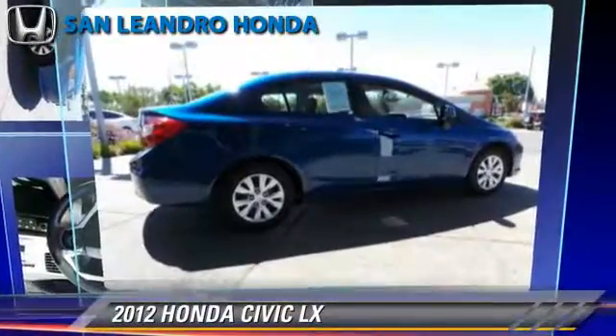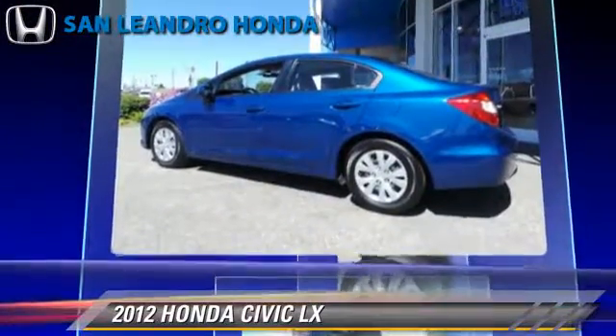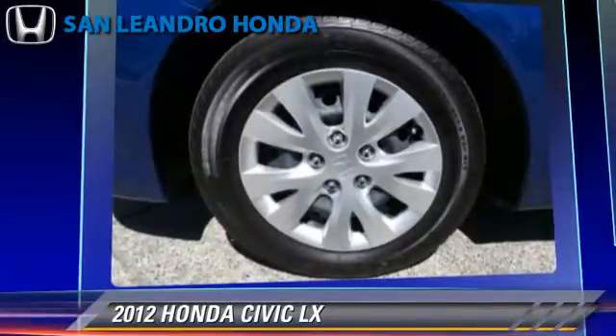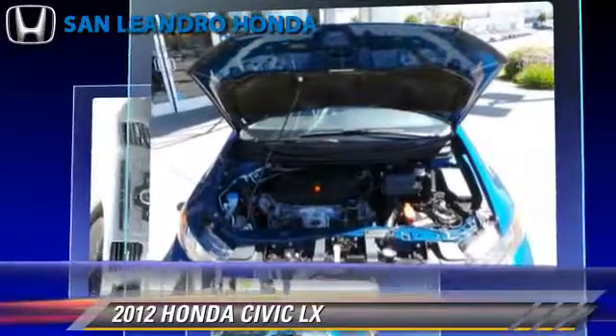The 2012 Honda Civic LX, powered by a 1.8-liter four-cylinder engine with a five-speed automatic transmission. This vehicle, with fewer than 15,000 miles on the odometer, gets up to 38 miles per gallon.